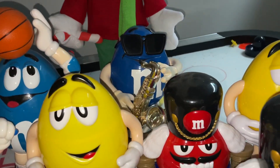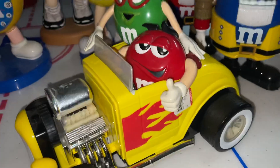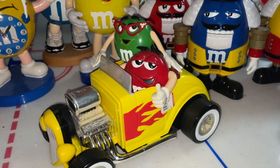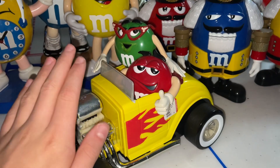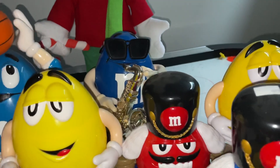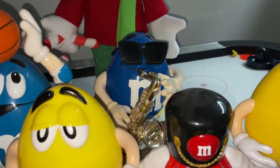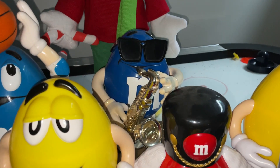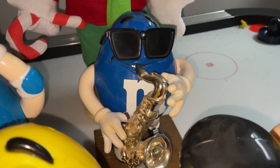We have the saxophone M&M's dispenser — I really do like that one, it's definitely one of my favorites. In fact, this hot rod car is actually my number one favorite item in my entire M&M's collection. But going back to the saxophone one, I love his sunglasses and his saxophone — very, very cool and unique.